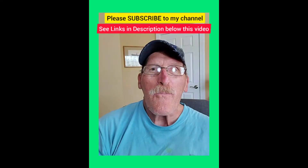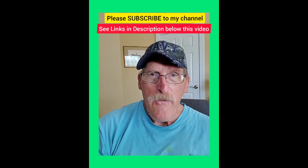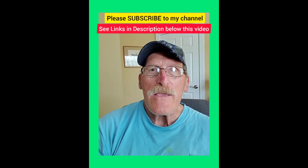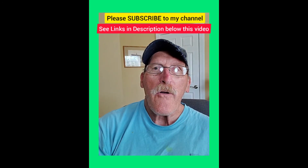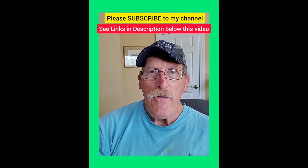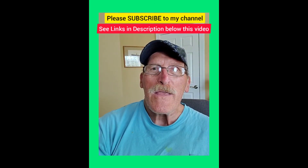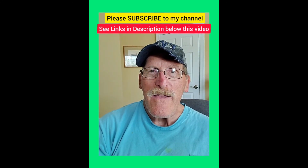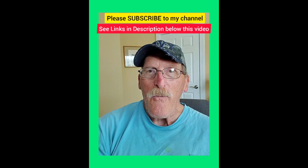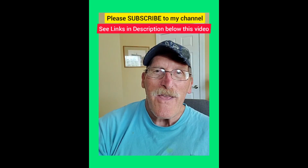For more information and prices on these fire pits, please check the links in the description below this video so you can see the full list of features and what's in your budget range. I appreciate it if you purchase through my links as I make a tiny commission which helps me to make more videos. Please don't forget to hit the red subscribe button and give me a thumbs up if you like my video. Feel free to comment below and let me know what your favorite fire pit is, and also what's your best and worst experience with a fire pit. Thanks for watching. Bye.